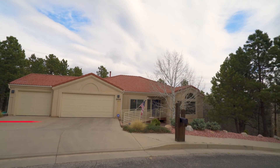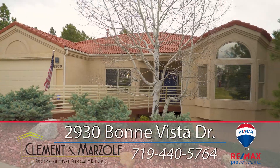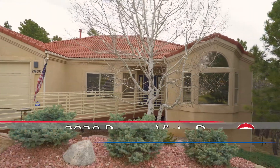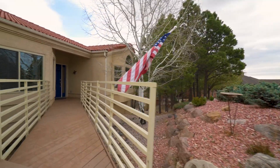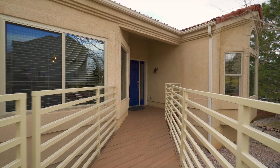This lovely home marries a bit of contemporary flair with casual living. The owners have lovingly cared for this quality custom home with 2x6 construction, stucco exterior, and tile roof.